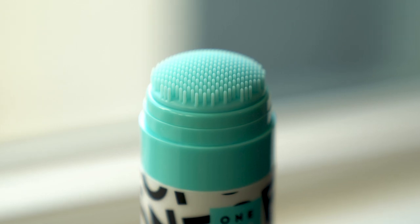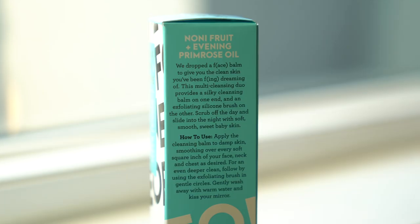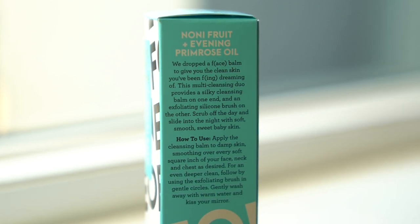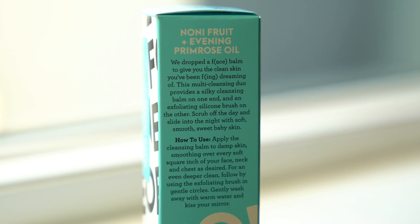We're going to start with the Face Balm Cleansing Duo. I think the packaging is really cute. When you open it, the cleansing balm has two ends — one side is an exfoliating face brush to use while you're washing your face, and the other end is the balm itself. So you wet it, rub it on your skin, use the brush side to exfoliate, and then rinse it off. The balm has Noni Fruit and Evening Primrose Oil. It says: 'This multi-cleansing stick provides a silky cleansing balm on one end and an exfoliating silicone brush on the other. Scrub off the day and slide into night with soft, smooth, sweet baby skin.'